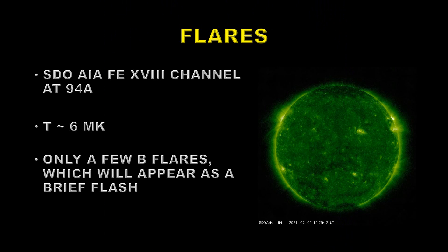Next we'll take a look at some flares. For that we have to go to a yet higher temperature channel, which in AIA is the iron-18 channel at 94 angstroms — that has a peak temperature of about six million degrees Kelvin. We only got a few B flares on the 8th, so they appear as just brief flashes; you won't see any major flares.